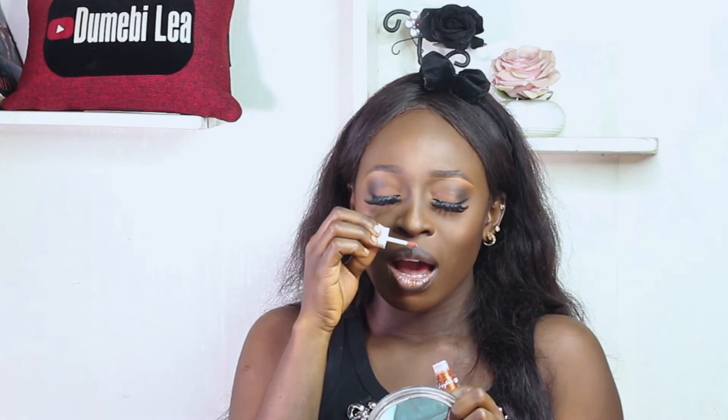I'm excited to try this lip gloss — it's from Zikel's collaboration with Brenda, a popular Nigerian makeup artist. I wasn't sure if it would be pigmented or just a clear gloss. It came out with a beautiful bronzy, golden, orangey shade — this is the shade Mocha from the Zikel x Brenda collection.